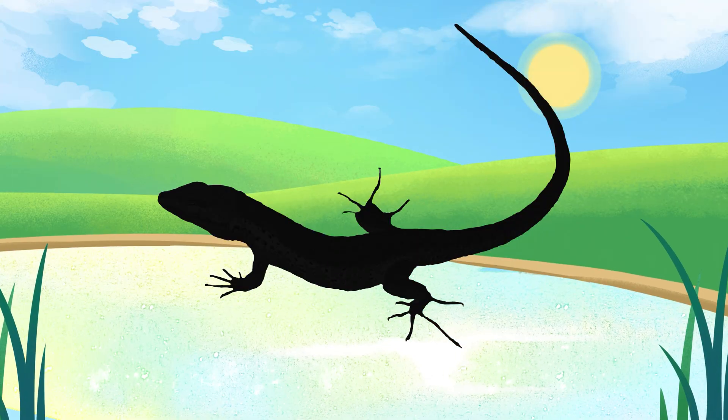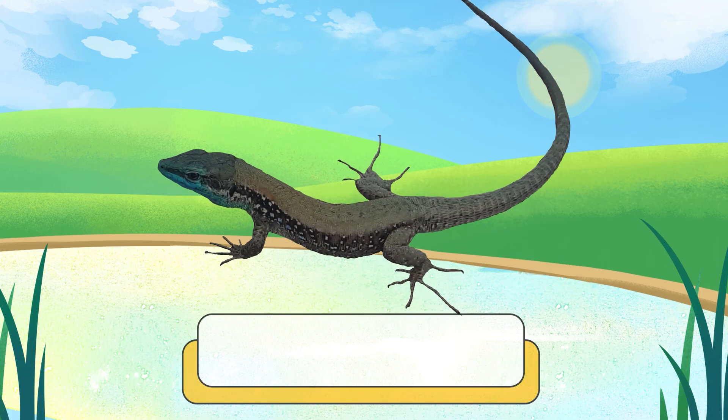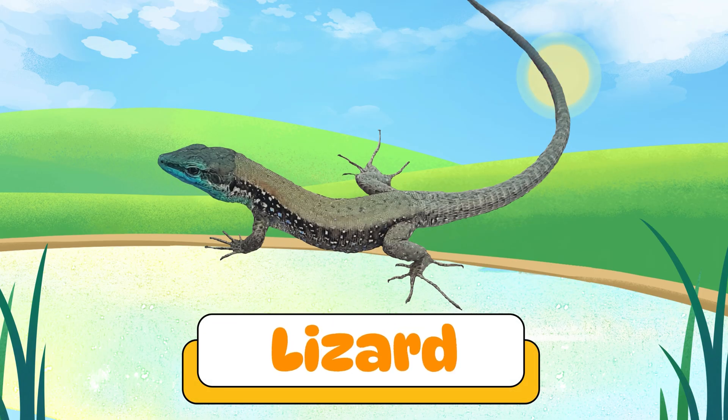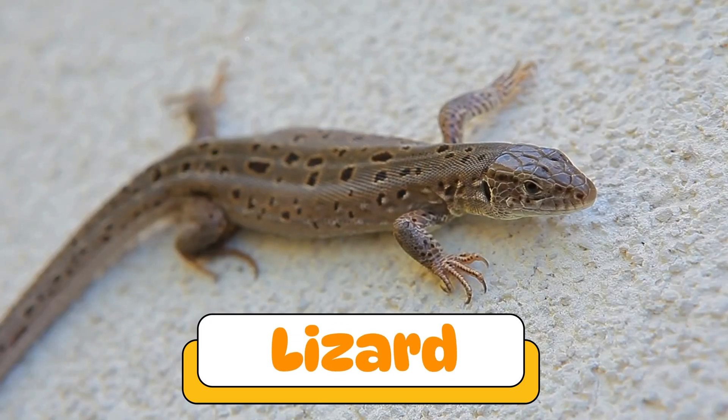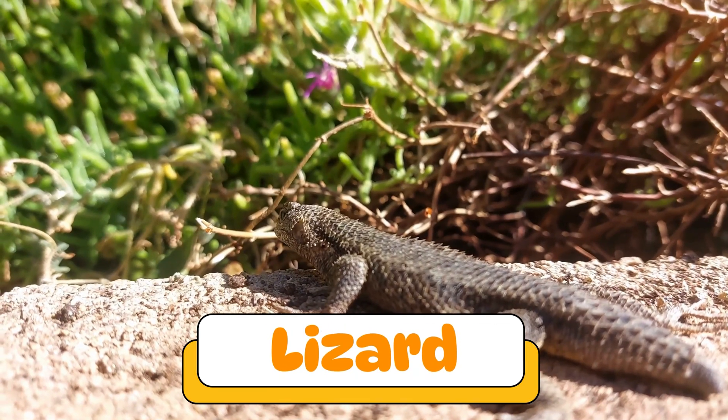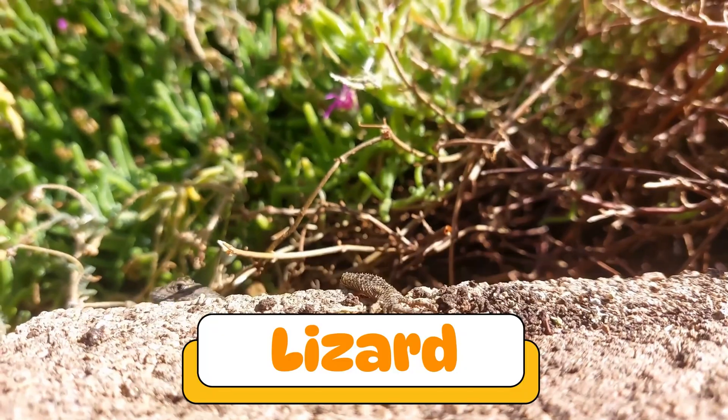Can you guess what reptile makes this sound? That's a lizard! Lizards come in many shapes and sizes. Some can climb walls, change colors, or even lose their tail and grow it back.